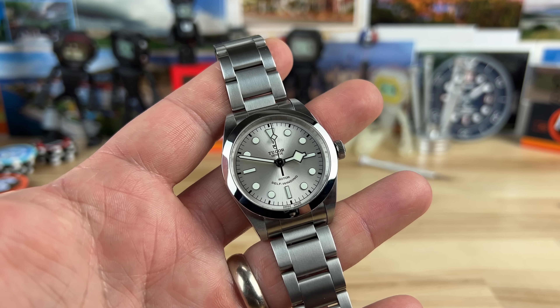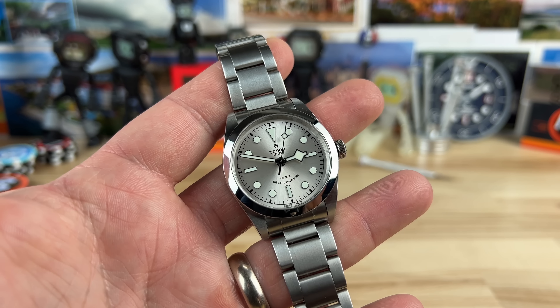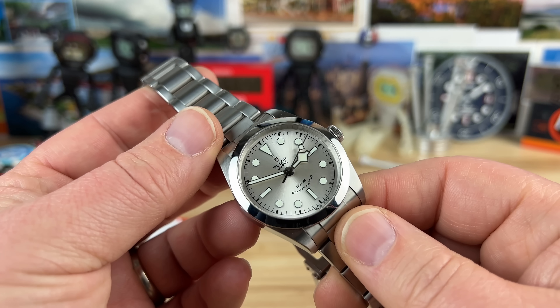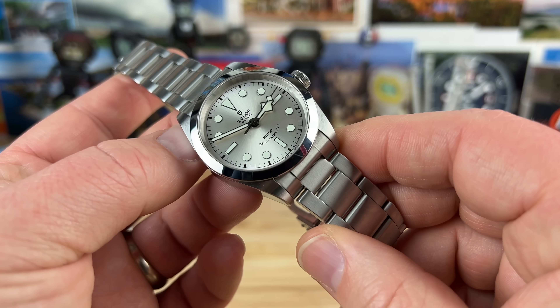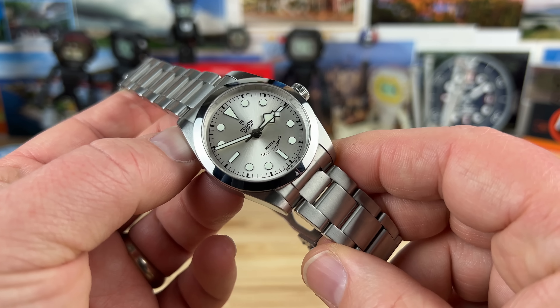It does taper down to 16 millimeters. You have a fully milled out clasp, three micro adjusts. It's the Tudor shield pattern, and it has ceramic balls in there that should last forever — basically, they're not going to wear out. So you have overall a very, very solid package.